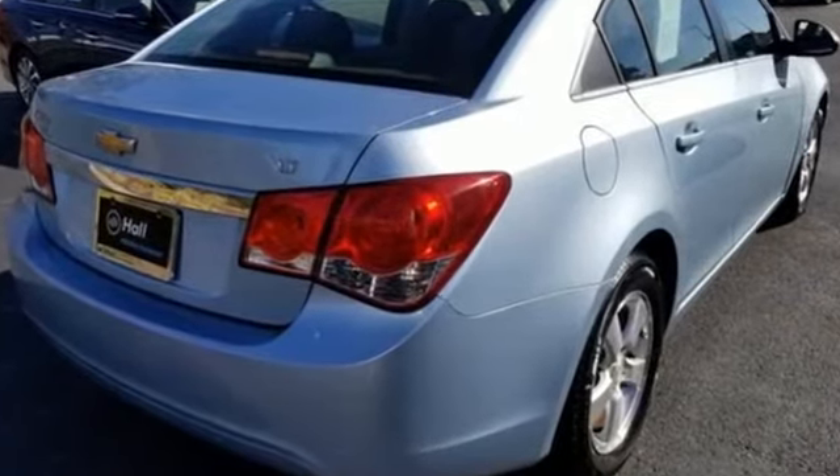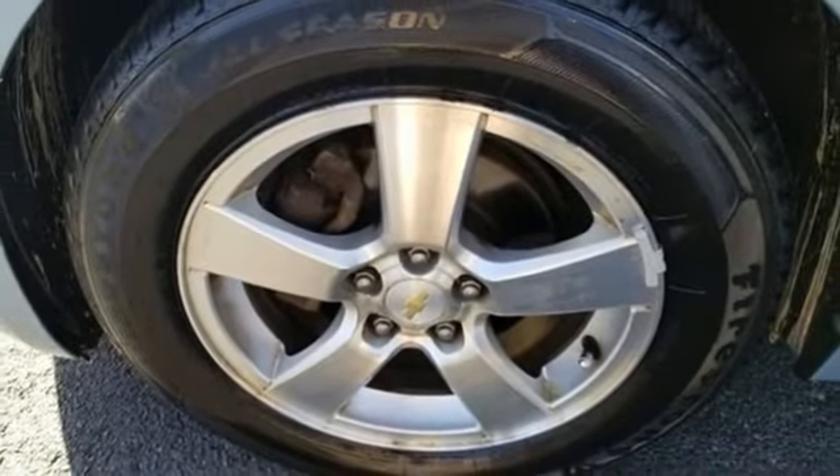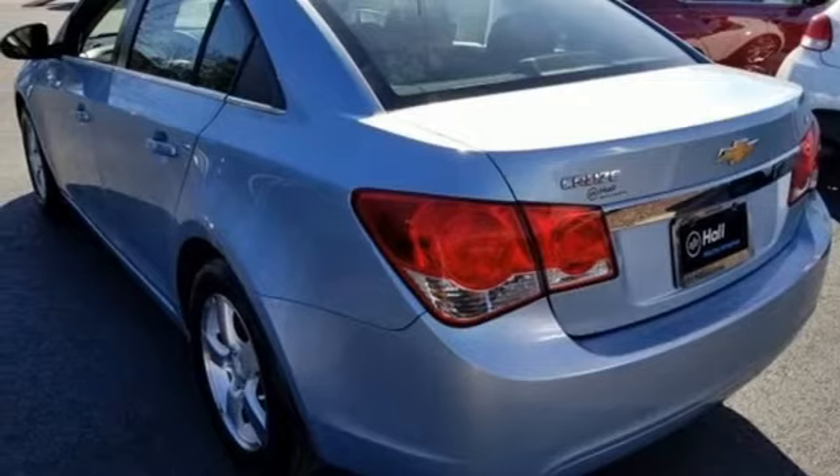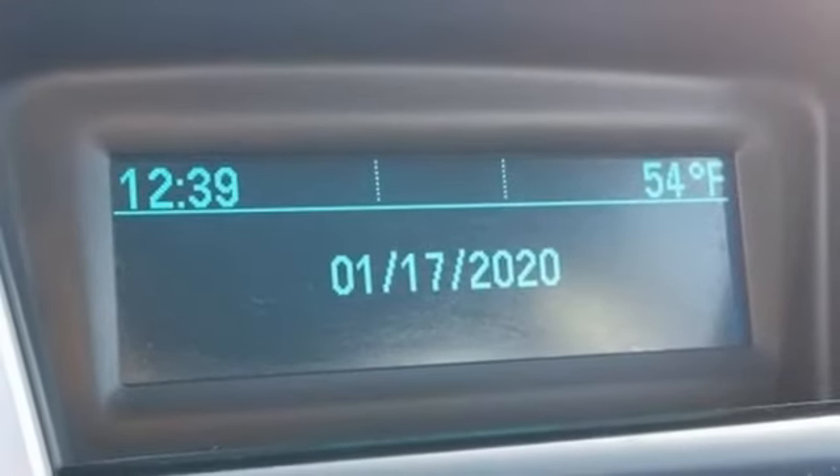Auxiliary audio input, power windows, manual tilting steering column, power mirrors, manual telescoping steering column, intercooled turbo inline four-cylinder engine, aluminum wheels, gas pressurized shocks, and automatic transmission.